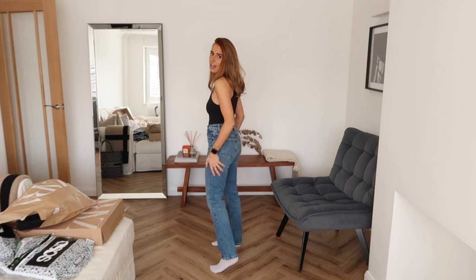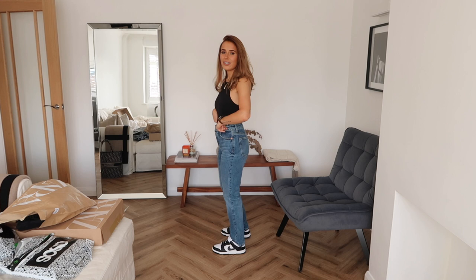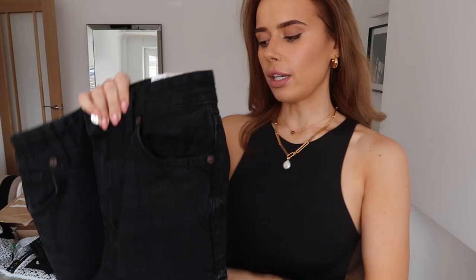I always tend to get on really well with Zara jeans, which is why I push them heavily in these videos - the quality is amazing, they've always lasted me really well, and they fit me well too, which is rare because I have quite a small waist compared to my hips. They look really good with trainers as well. The length works perfectly. I'd give these a 9 out of 10 - the sizing could be slightly roomier, but as a nice basic straight leg jean these are perfect.